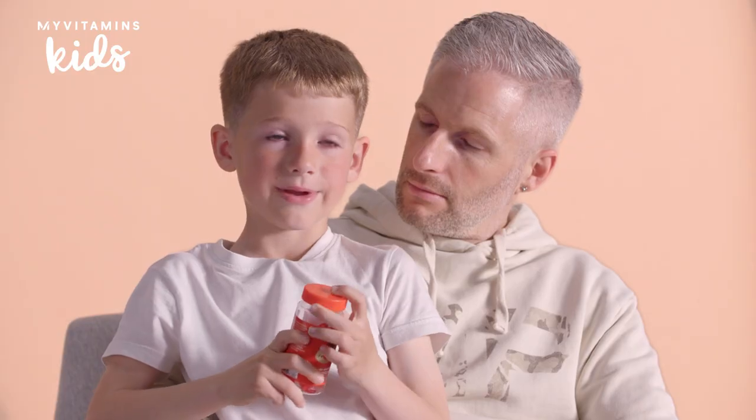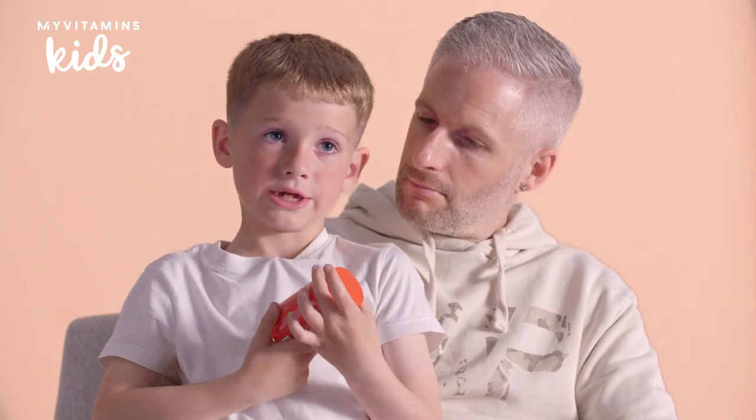Do they look like candies? They do a little bit, but they're just more bigger. If children don't like vitamins, then they can eat the gummy and it maybe tastes a bit nicer and easier to swallow.